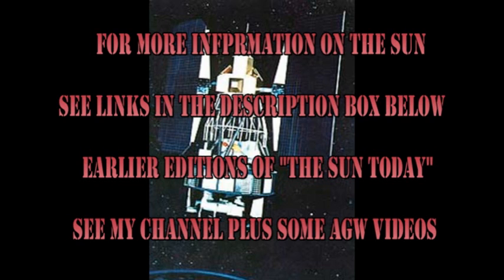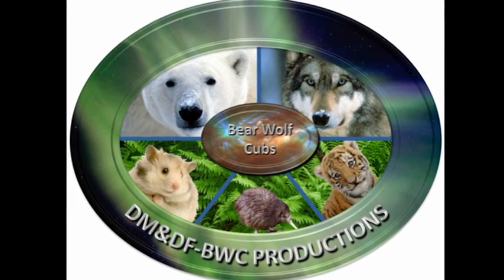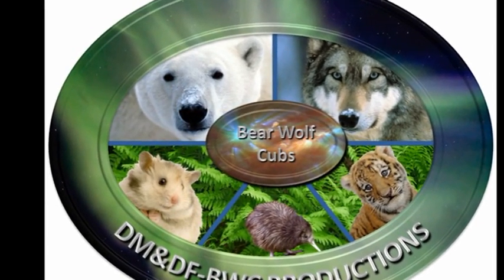Oh yes, the trivia question — I nearly forgot! The name of the satellite series is Landsat. There have been seven Landsats launched. However, Landsat 6 didn't make it to orbit, so there have been six that have actually been taking data. Anyway, that's it for today. Keep safe. Bye for now.